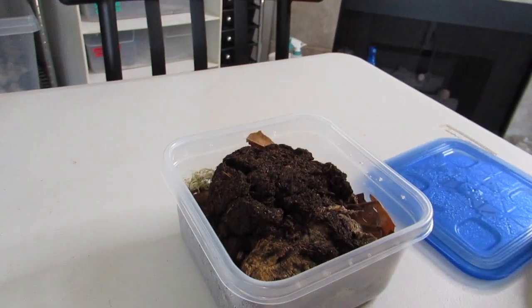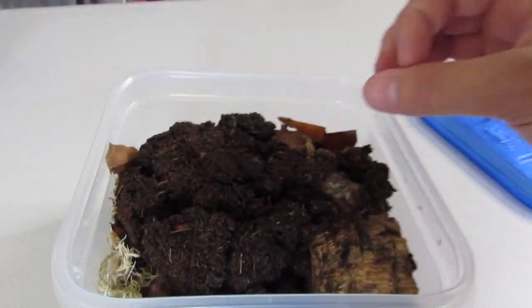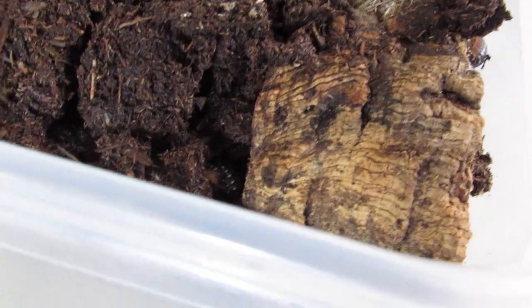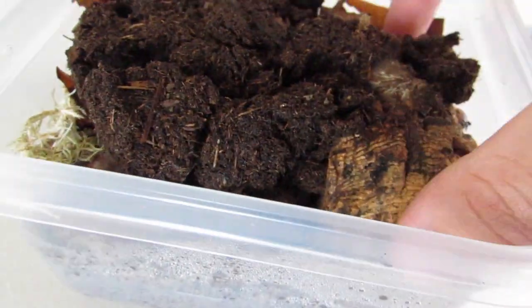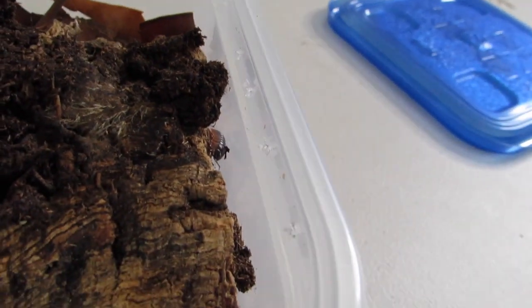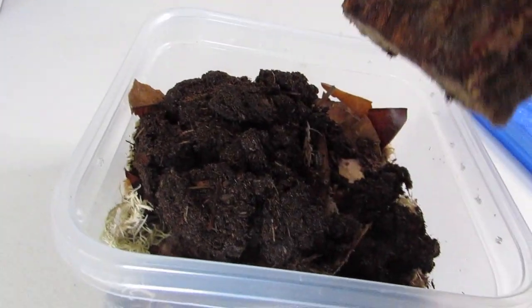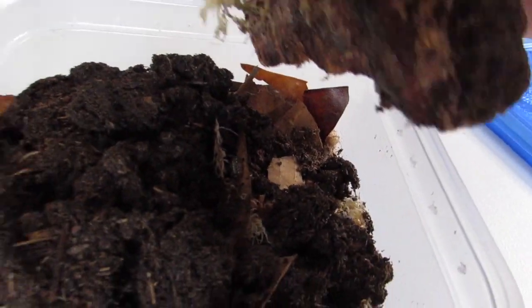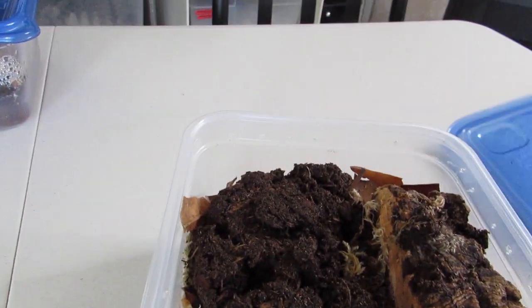And these are my newest addition. You can see there's a little bit too much substrate in here, but that's alright — they can't get out. If you look deep in there, those are clown isopods. There's one chilling right there. So I bought ten, and hopefully I get them to reproduce — I'm sure I will, it's just a matter of time. Hopefully I can do them right.